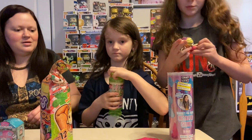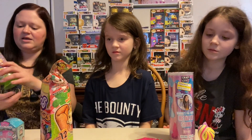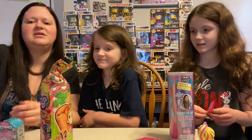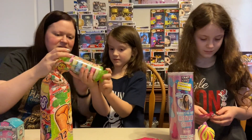Now Emily's got this cute Cutie Titos — it's a Babito, and you unroll a furry baby friend. Look at that, it's so cute — it's in a little candy container. Let's figure out how we're opening this, Emily. Do you know how?